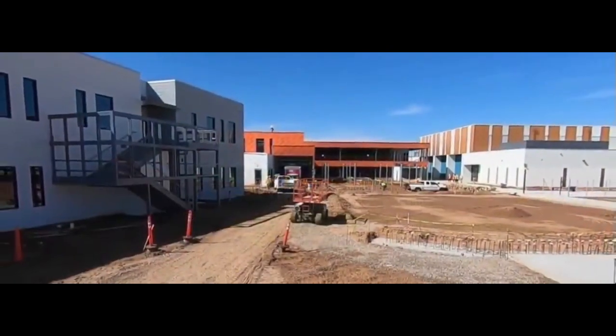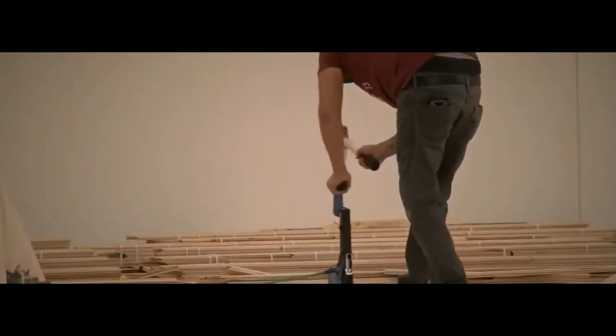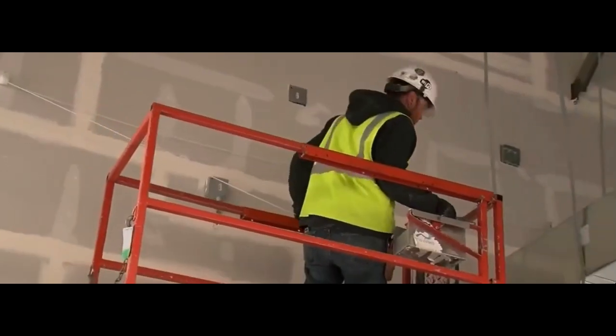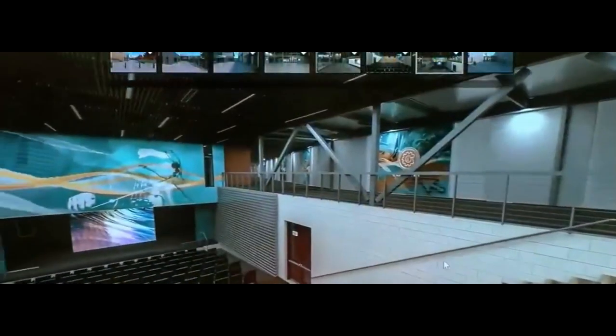With AR glasses and VR headsets, architects and clients can immerse themselves in virtual environments, allowing them to walk through buildings before they're even constructed. From design reviews to client presentations, AR and VR are revolutionizing the way we communicate and collaborate in the construction industry.